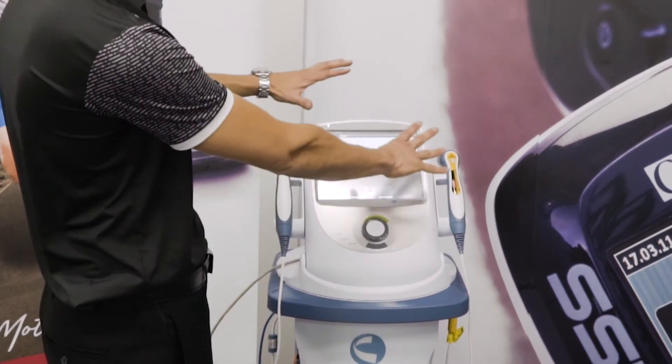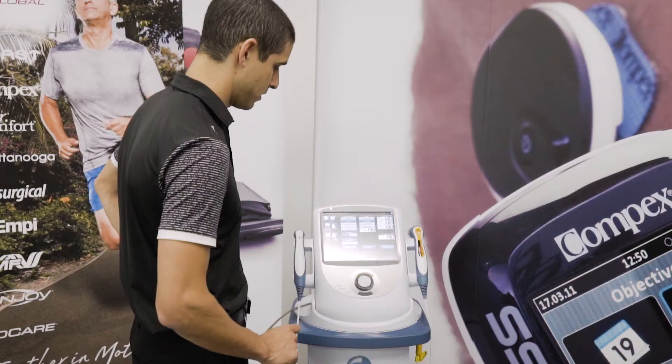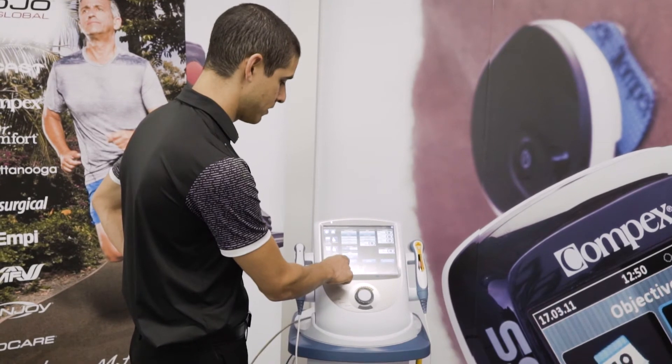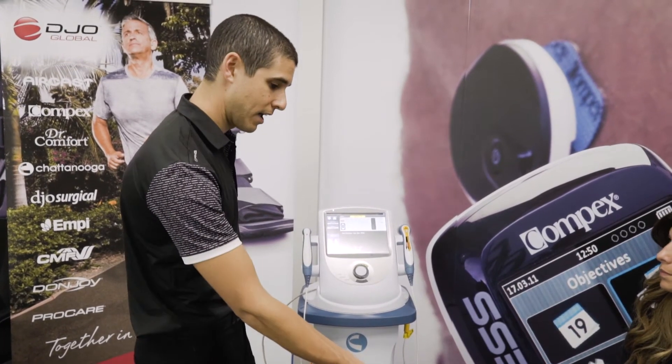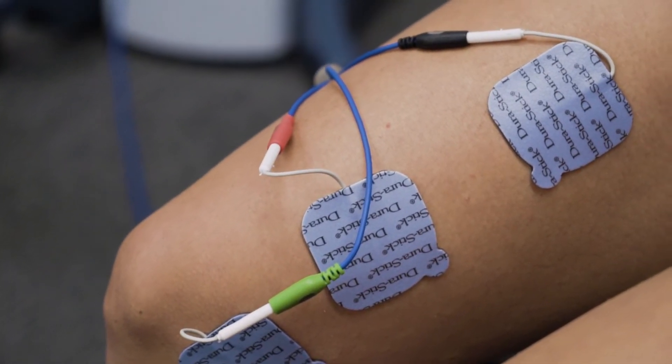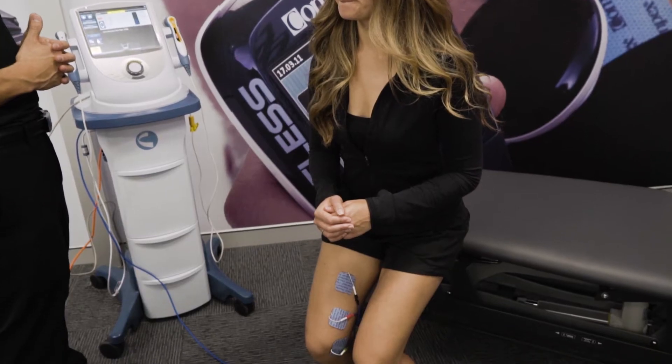Now we're going to first capture the target. What's nice is you've got a large screen to work on. I want to capture the average target, so you ask the patient to contract their muscles for about 15 seconds just so we can record an average target.